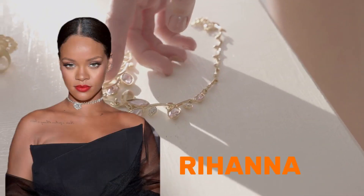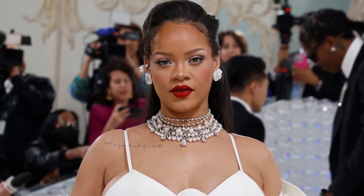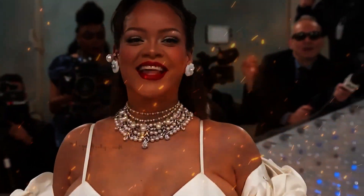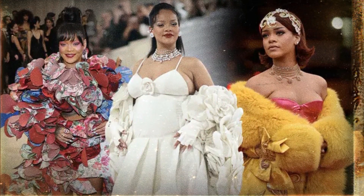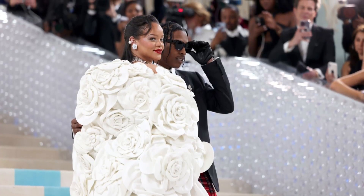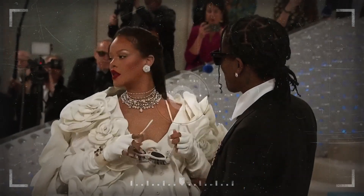Similarly, Rihanna's choice of jewelry at the 2023 Met Gala perfectly demonstrates how cuff jewelry can seamlessly complement casual attire. The black and white Fulco cuff, drawing inspiration from the iconic Maltese cross cuffs, adds a touch of opulence to her look. Paired with delicate white earrings against a backdrop of a casual white dress, Rihanna achieves an ethereal and angelic aesthetic that captivates attention effortlessly. This ensemble showcases the transformative power of cuff jewelry, elevating even the most straightforward outfits into something extraordinary. So next time you're putting together a casual outfit, consider incorporating cuff jewelry to elevate your look and make a memorable fashion statement.